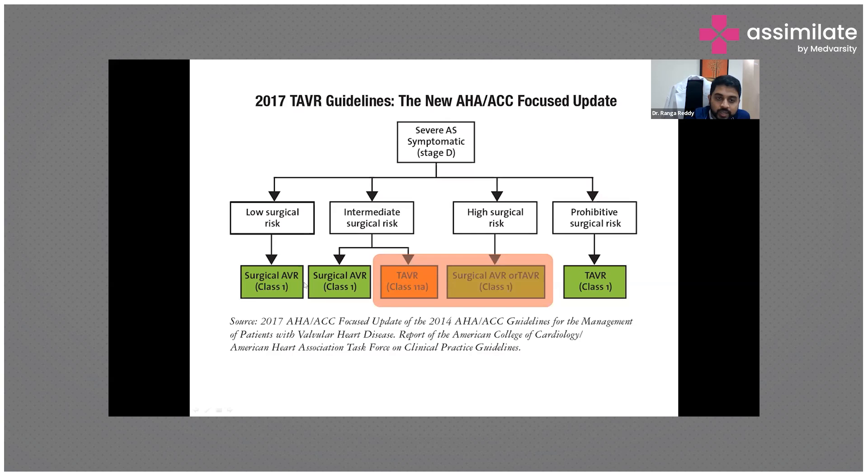In the 2017 guidelines: low surgical risk — surgical AVR is a Class 1 indication. Intermediate surgical risk patients with higher comorbidities fall under Class 2 indication for TAVR. In high-risk patients, TAVR is a Class 1 indication, and for prohibitive surgical risk, TAVR is also a Class 1 indication.